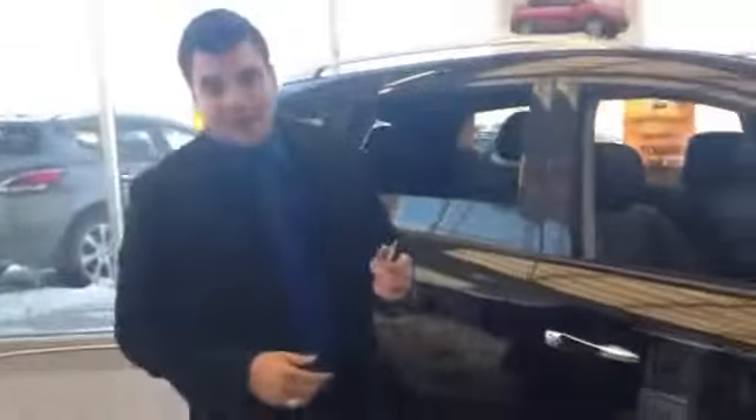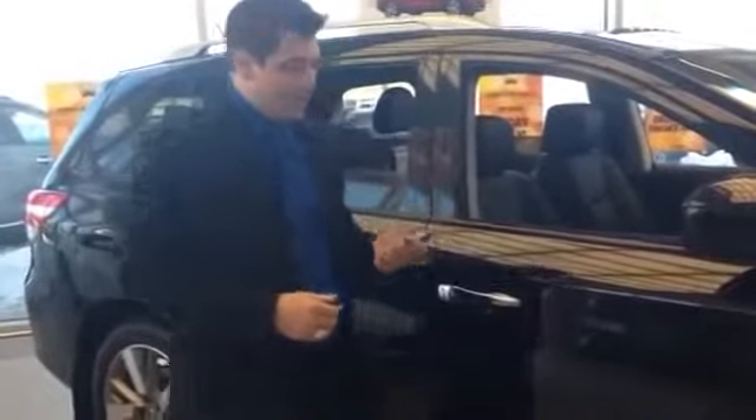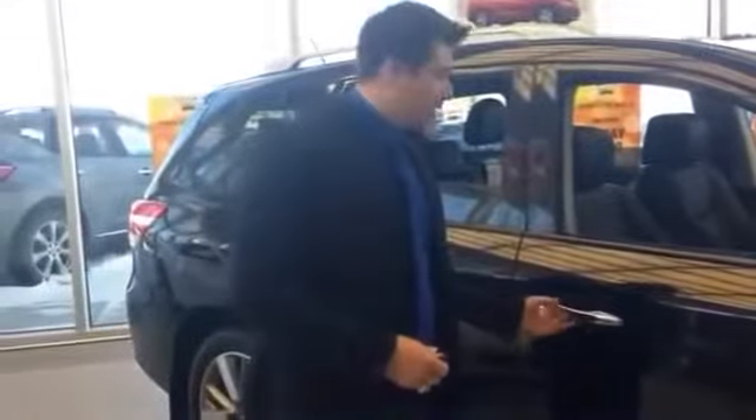Nissan has a proximity key with these models, so you never need to take it out of your pocket. Just put it in your pocket, push a little tab on the door, and that will lock or unlock the vehicle as you want. No more fumbling for keys.